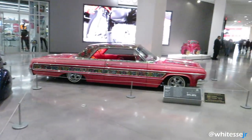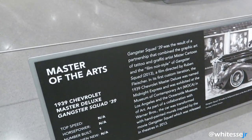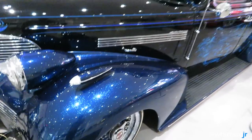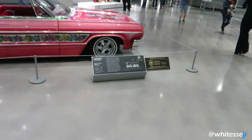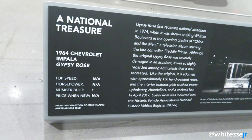Right at the entrance we have these two pretty cool classic cars. The first one is the 1939 Chevrolet Master Deluxe Gangster Squad — it has a pretty cool blue paint with a bunch of sparkles in it. This one is the 1964 Chevrolet Impala Gypsy Rose.